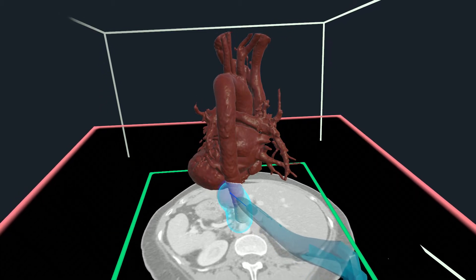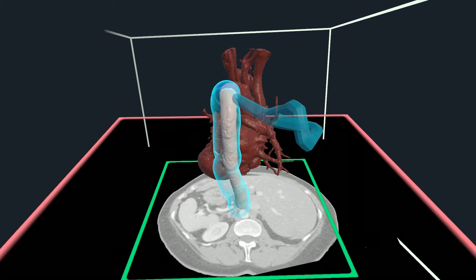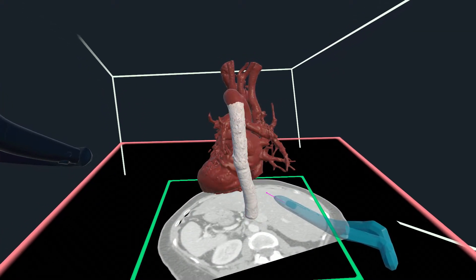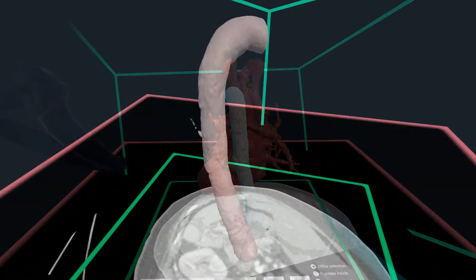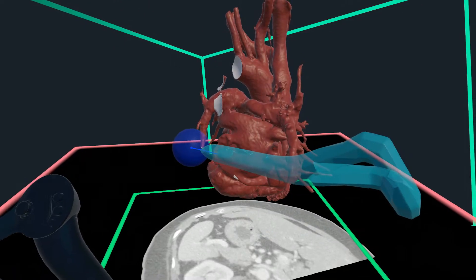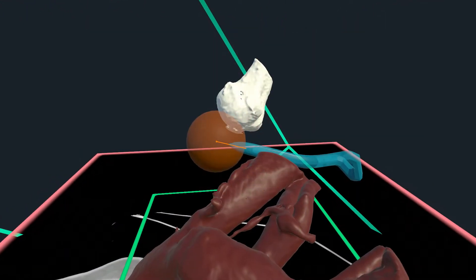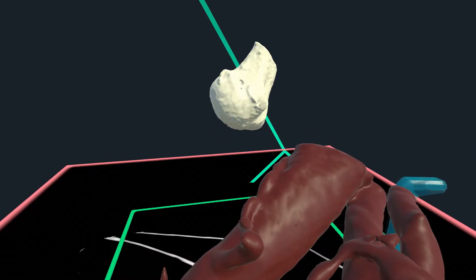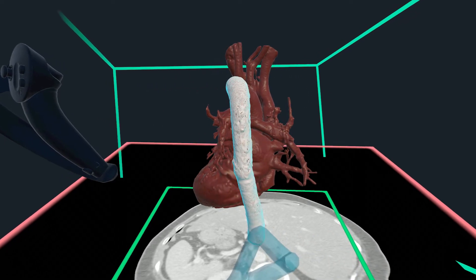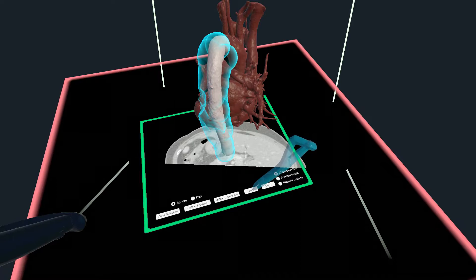Eleusis has a powerful 3D selection function that can be used for a number of operations. Multiple selection tools can be used to quickly highlight 3D regions of interest. Users can display a preview of their selection and can modify the selection on the fly during this preview visualization. Selections can be used to delete, copy, or split structures.